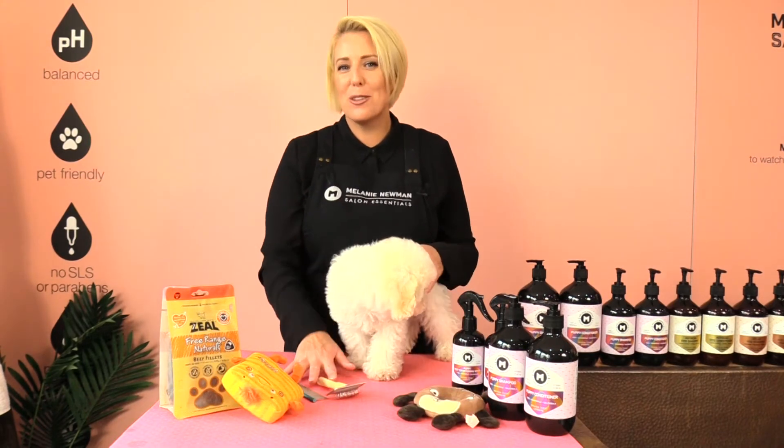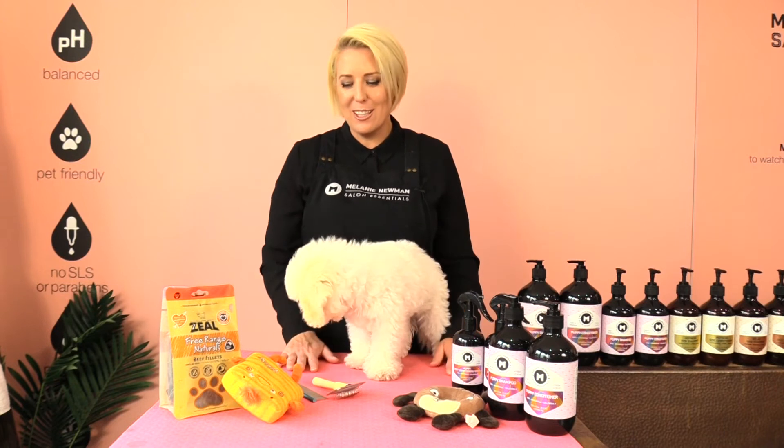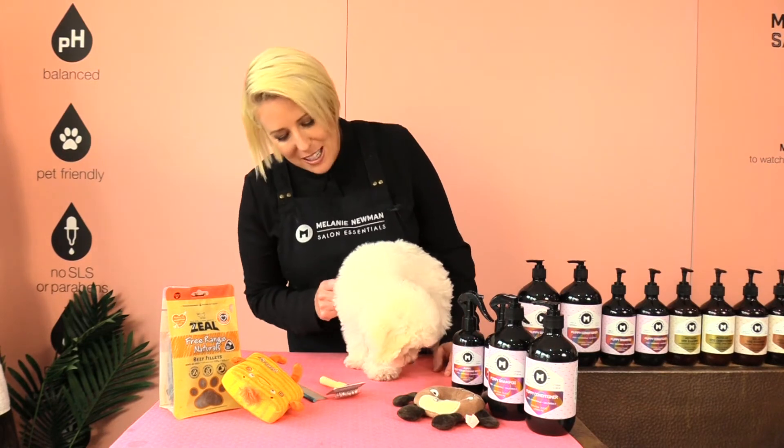Have all your grooming equipment ready and pop a non-slip mat underneath your little puppy as this will help your puppy feel nice and secure and he won't slide around during the grooming process.